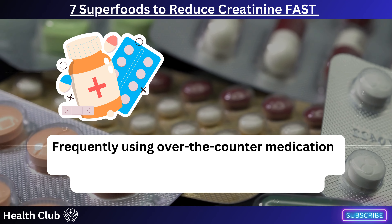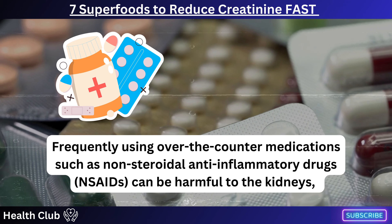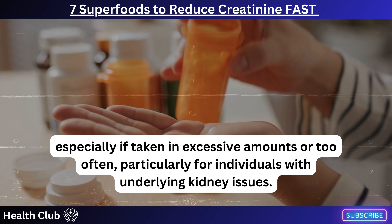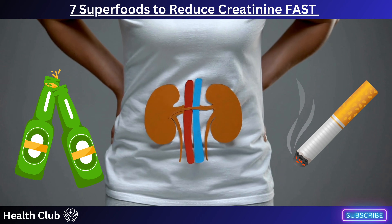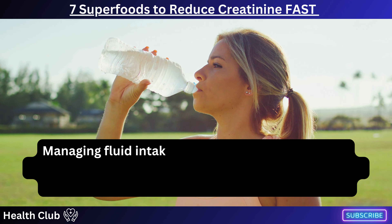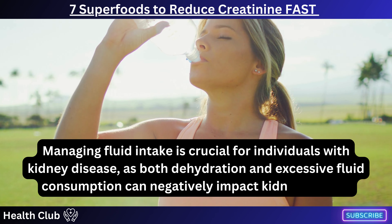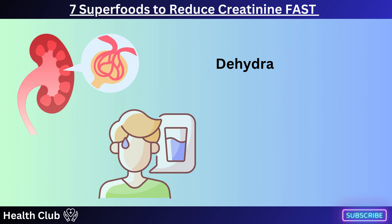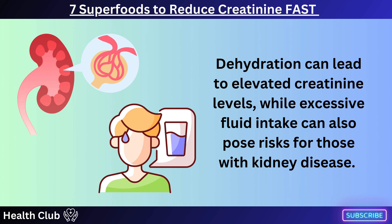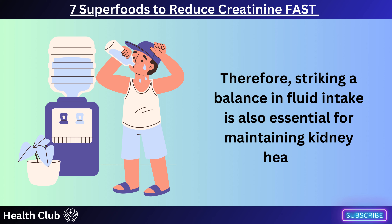Frequently using over-the-counter medications such as non-steroidal anti-inflammatory drugs (NSAIDs) can be harmful to the kidneys, especially if taken in excessive amounts or too often, particularly for individuals with underlying kidney issues. Chronic kidney disease can be exacerbated by habits like smoking cigarettes and consuming alcohol excessively. Managing fluid intake is also crucial — both dehydration and excessive fluid consumption can negatively impact kidney health. Dehydration can lead to elevated creatinine levels, while excessive fluid intake also poses risks, so striking a balance in fluid intake is essential for maintaining kidney health.